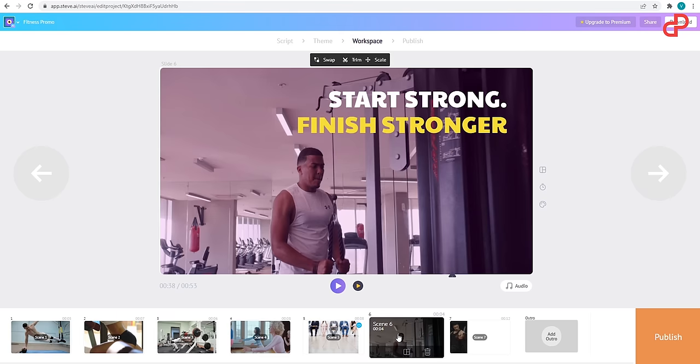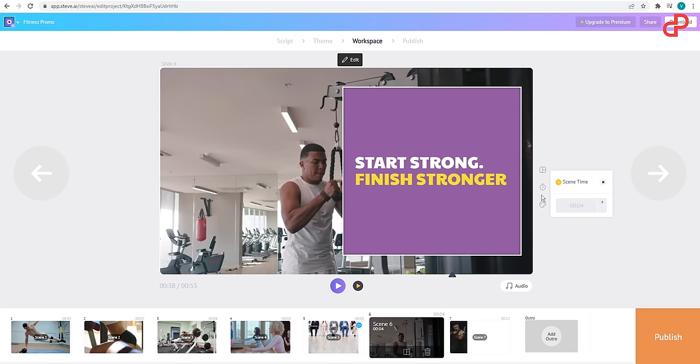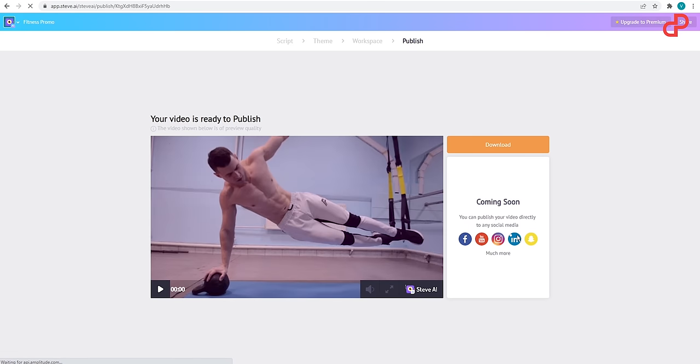Now you have your video in storyboard layout, so you can pick each frame and customize every single element to your taste. And once you're happy with it, you just go ahead and publish it.